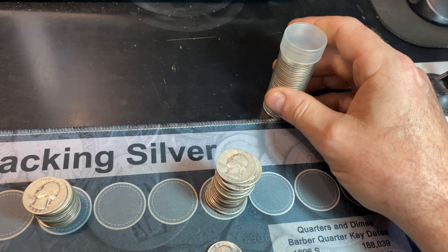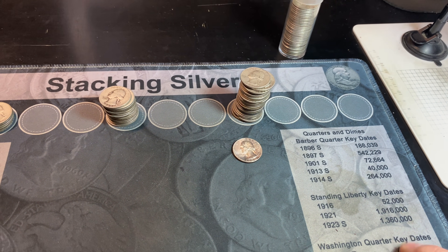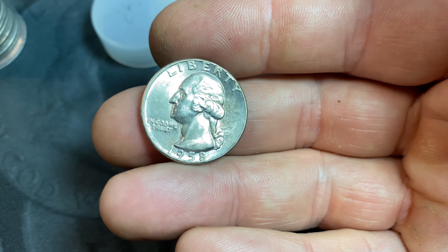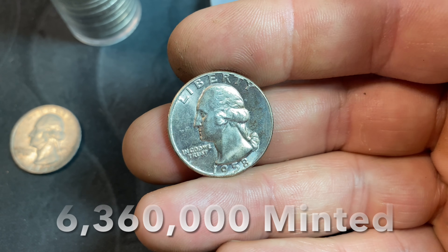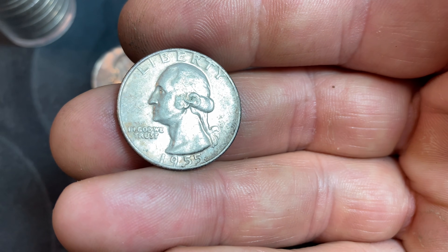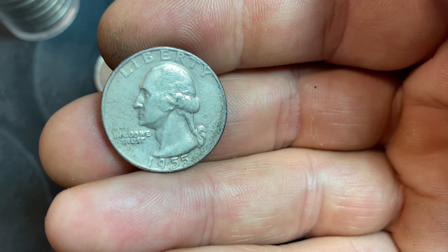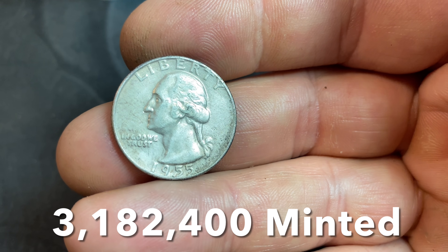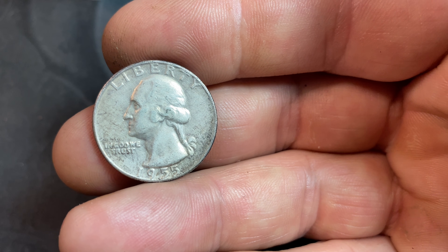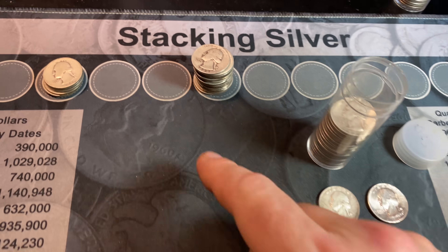We finished the 60s and nothing to speak of as far as varieties. Moving on to the 50s — we had a really nice 1958 Philadelphia with less than 6.5 million minted, so I'll tube that up. We also had a 1955 Denver, which has less than 3.2 million minted. It's probably XF to low AU, but in order to fetch additional value it would have to be mint state, and I don't see this being mint state, so it goes in the roll.